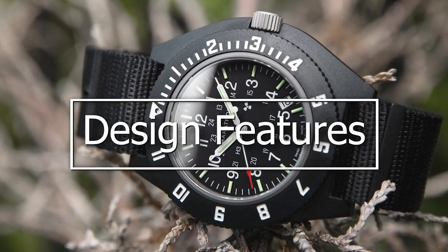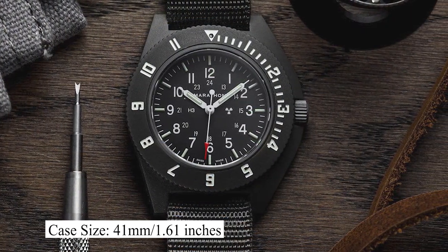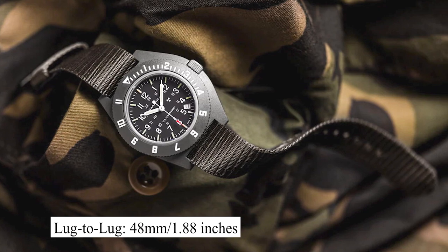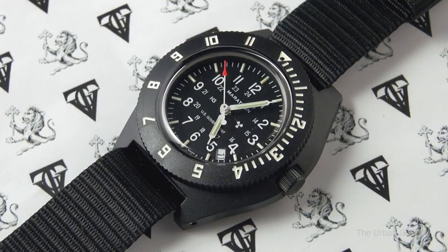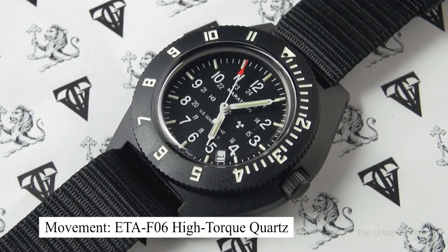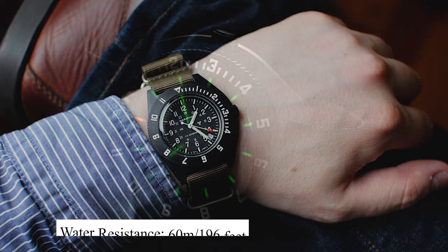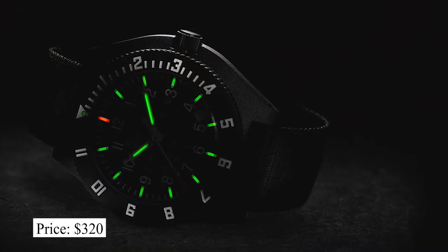Zooming in on its design features: this watch has a case size of 41mm and a thickness of 13mm. We're looking at a lug-to-lug of 48mm and a lug width of 19mm. It is powered by an ETA F06 high-torque quartz movement, is protected by a sapphire crystal, and has water resistance of up to 60 meters. You can expect to pay about $320 for this watch.